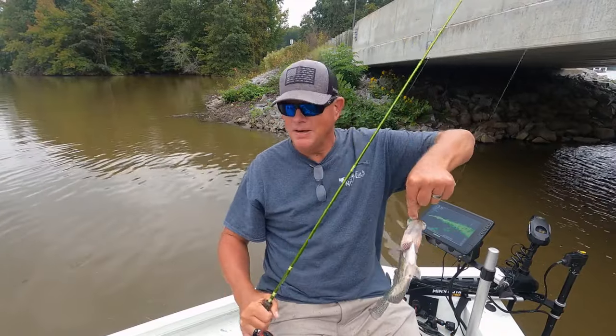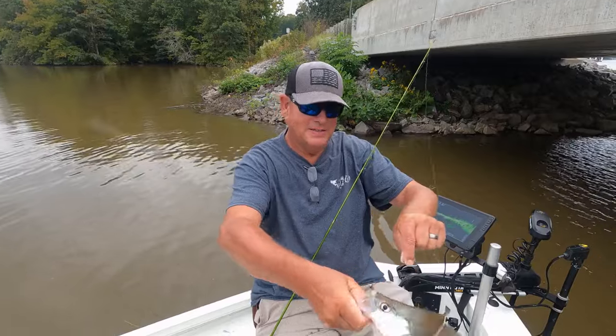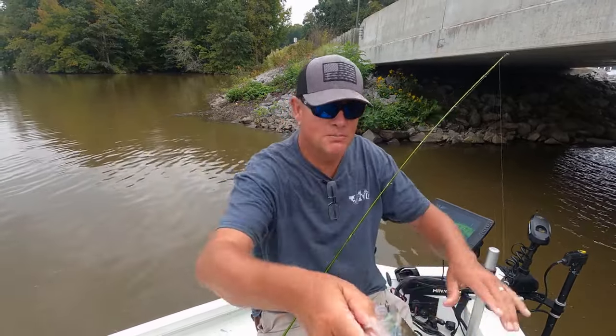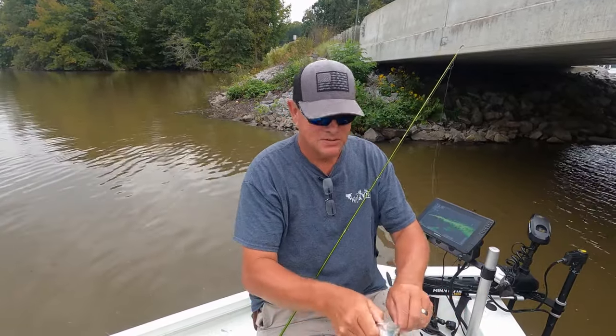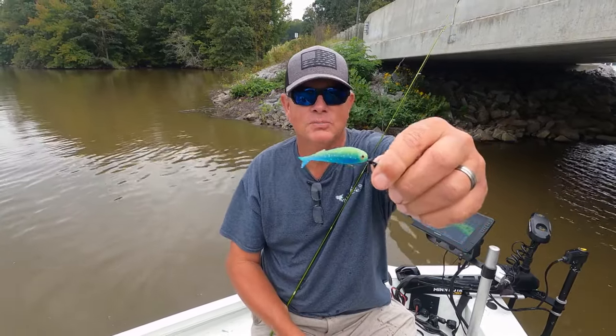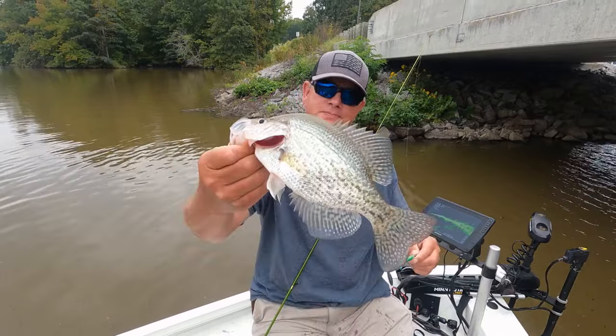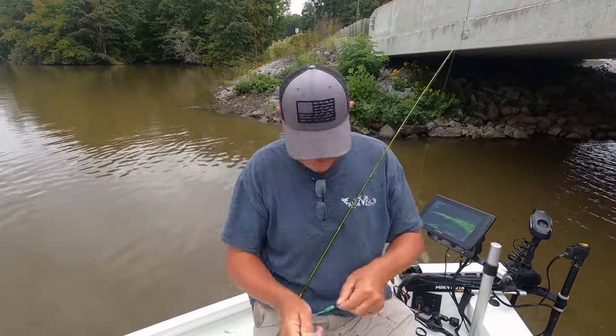Boom — can I get a bam? That's another good one right there! Blue Moon has been the hottest color. Blue Moon Prey Bait — that crappie couldn't stand that thing. You have to have a little bit of it!